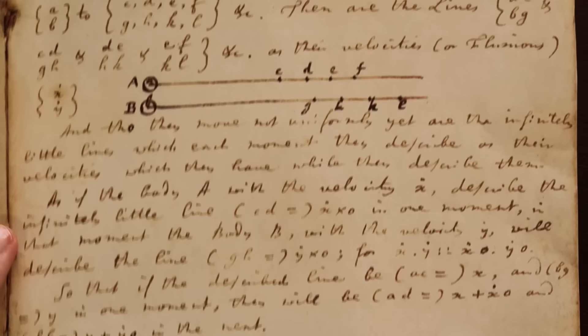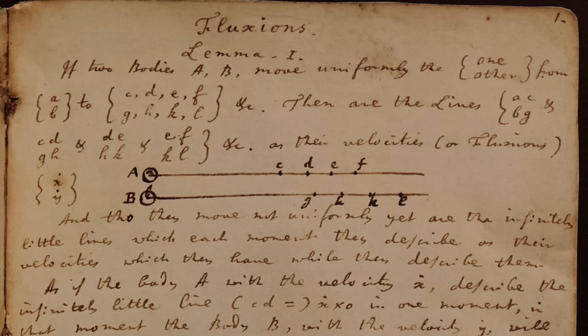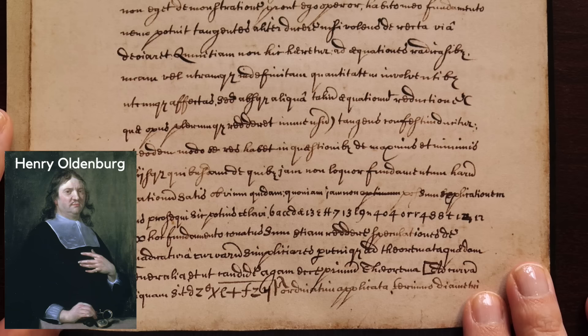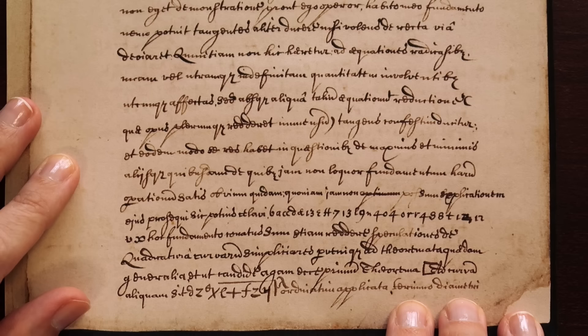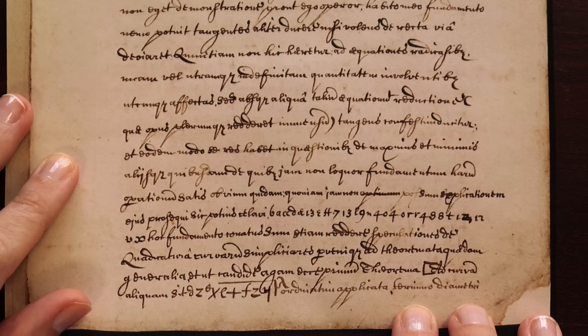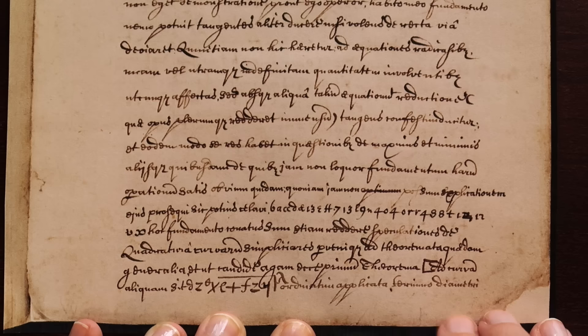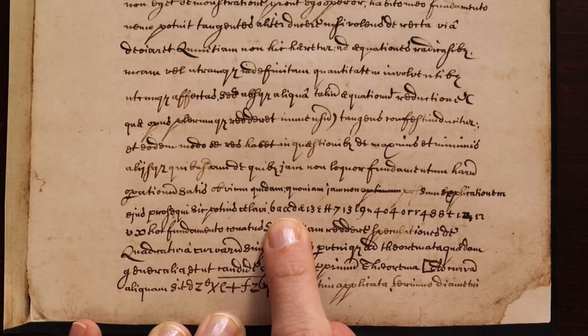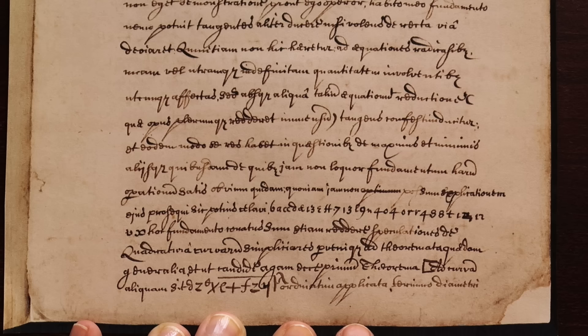Fluxions were kind of central to the whole Leibniz-Newton controversy. The last document I'd like to show you is a letter in Latin that Newton wrote to Leibniz via a middleman called Henry Oldenburg, dated the 24th of October 1676. In it, Newton explains fluxions but actually conceals his words in code because he was so suspicious of Leibniz. Around here he says: I cannot proceed with the explanation of the fluxions now — I have preferred to conceal it thus. And then he puts this random string of numbers and letters.